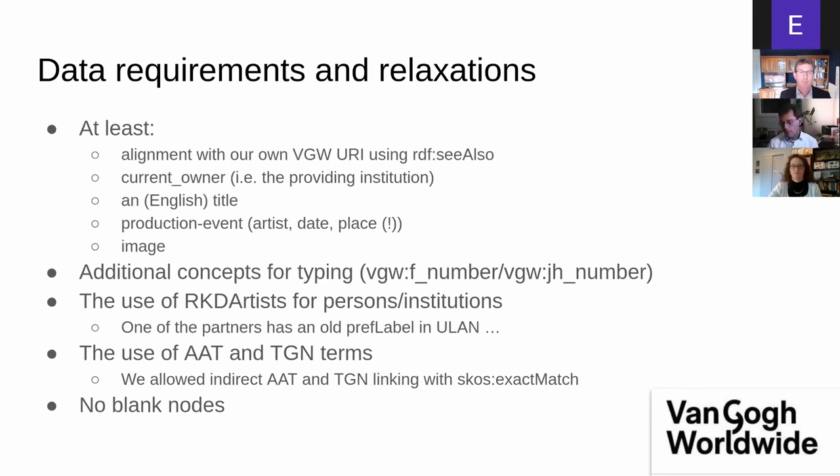Place was important because we based the facet filtering of Van Gogh's periods on locations. It turned out many museums did not register that in their collection management system, so I had to introduce it. We wanted images — some were sent by WeTransfer, others were available online but never in the IIIF format we wanted. We also introduced additional concepts for typing what kind of accession number was used, since there are two important oeuvre catalogues and we needed to distinguish the numbering in those two systems.